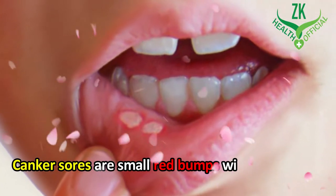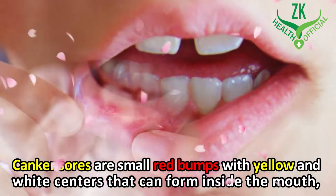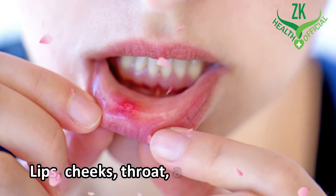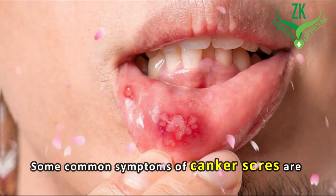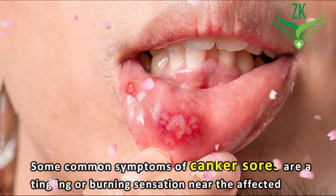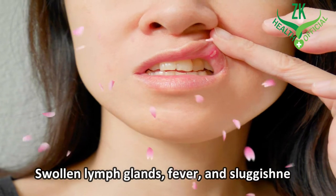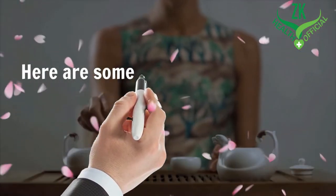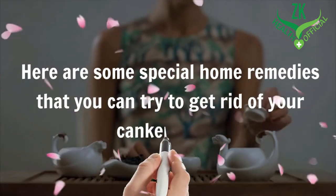Canker sores are small red bumps with yellow and white centers that can form inside the mouth, lips, cheeks, throat, and on the tongue. Some common symptoms of canker sores are a tingling or burning sensation near the affected area, swollen lymph glands, fever, and sluggishness. Here are some special home remedies that you can try to get rid of your canker sores.